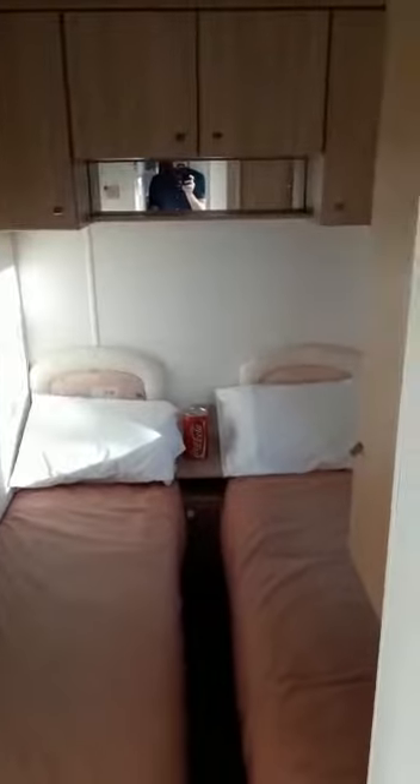So we're going to have a look at the second twin room. As you can see, nice and spacious.